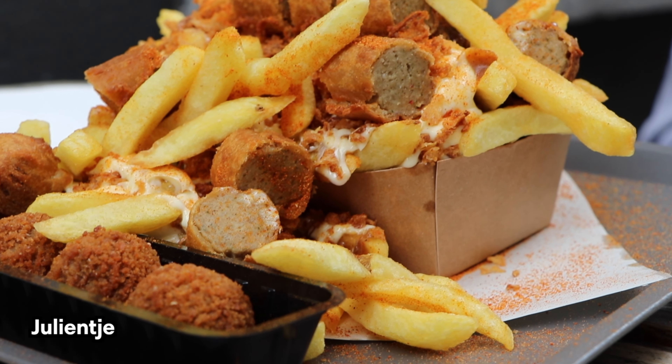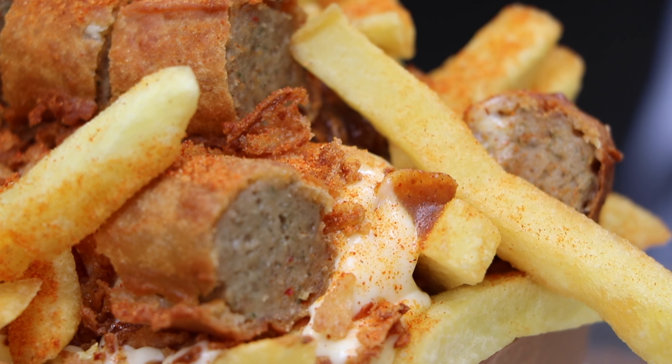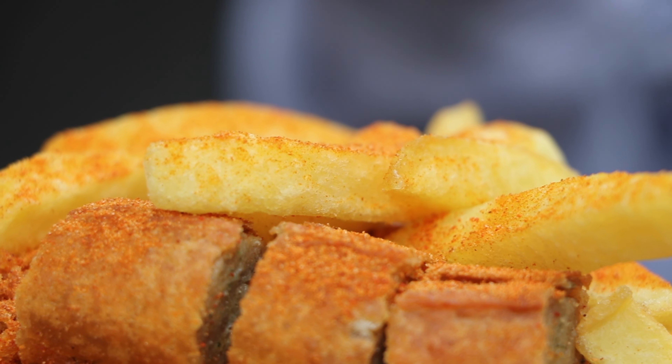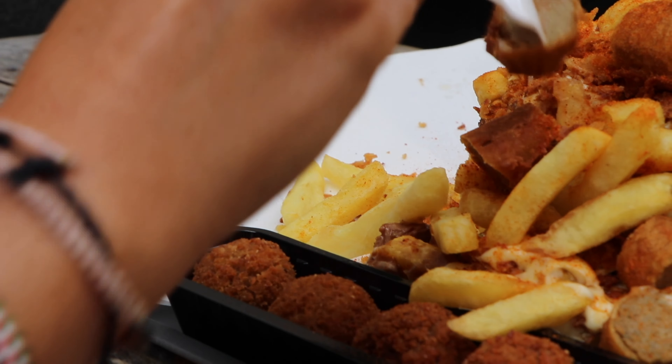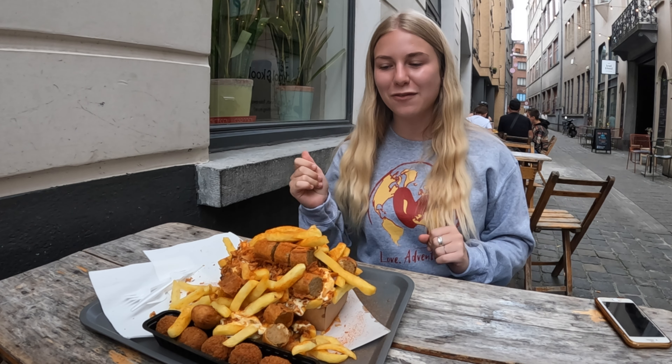And finally you have to try a Julientje. It's fries with a viandel, which is a crispy frikandel. It has mayonnaise, stoofvlees sauce, and crispy onions — similar to what you'd find on a burger.